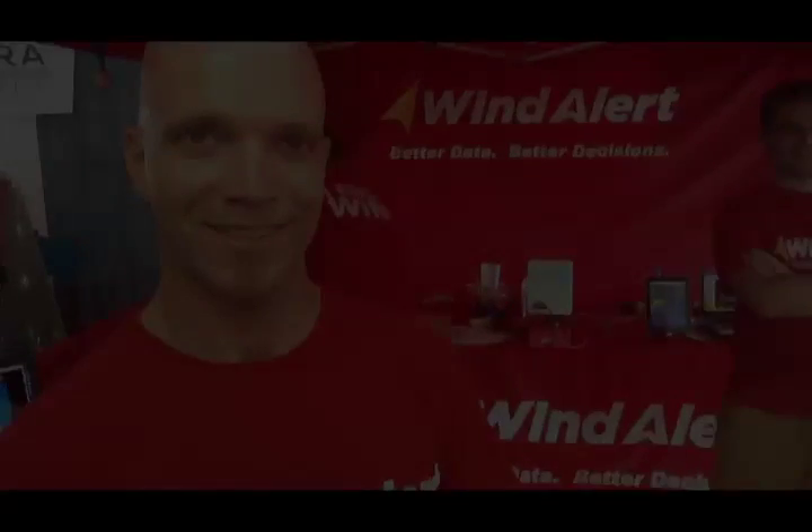That is outstanding. I'm sold — what do I have to do to get it? You go to windalert.com and just follow the links. Any other contact information, or just windalert.com? You can get everything from windalert.com, or in the iTunes App Store just search for windalert and you'll see the app. Android Marketplace — search for windalert, it'll come right up.